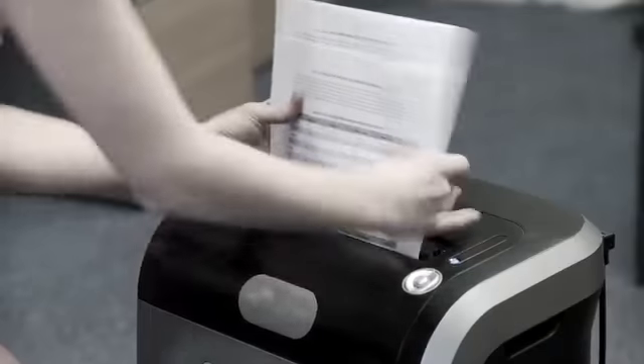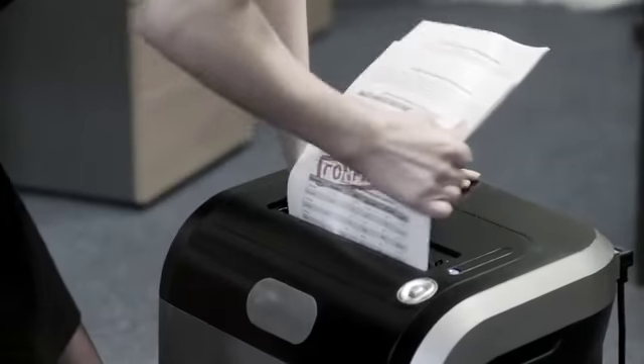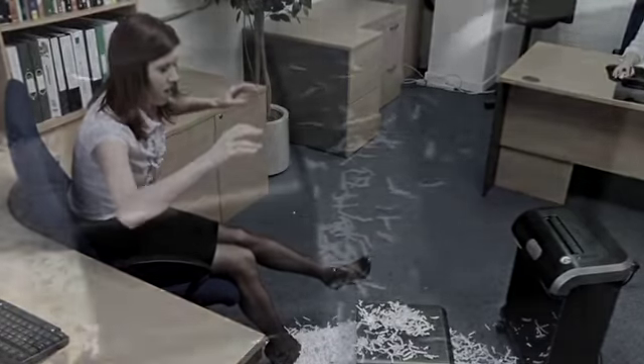One thing that hasn't changed is the dreaded paper jam most of us have experienced, followed by the mess and then that feeling of frustration due to the amount of time wasted completing a simple task.